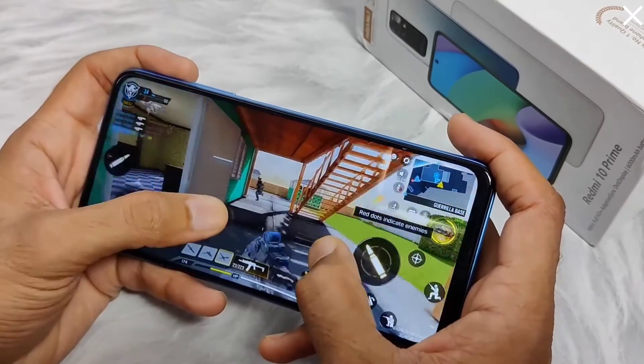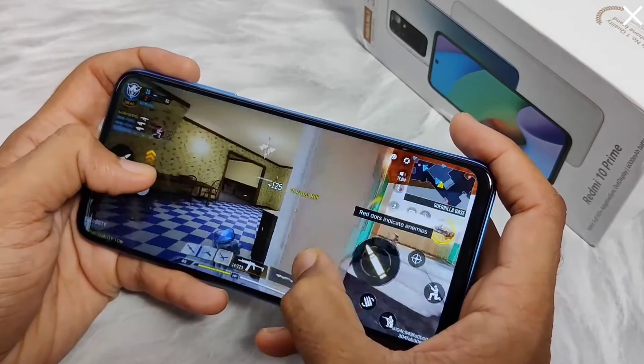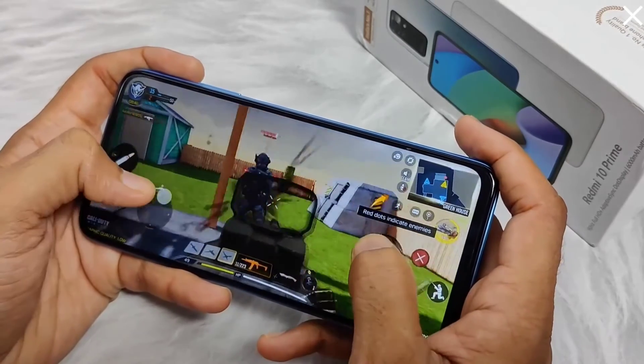So all in all, the gaming performance of Redmi 10 Prime is up to the mark, and you will enjoy gaming on this device.